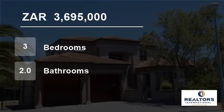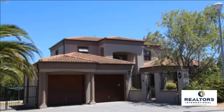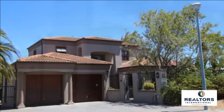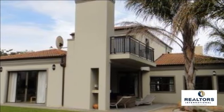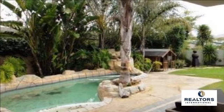Welcome to this three-bedroom house for sale in D'Urbanvale, Durbanville, Western Cape, South Africa for R3,695,000. Situated on a corner stand in popular Durbanvale, close to the new Redham House School, Durbanville Central and Durbanville Medi Clinic.